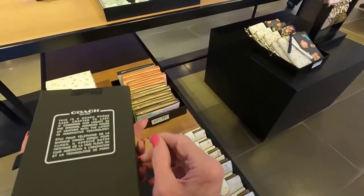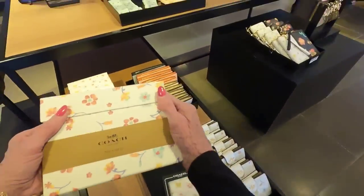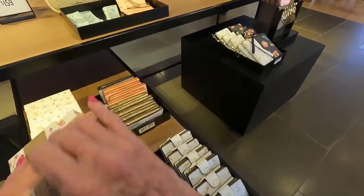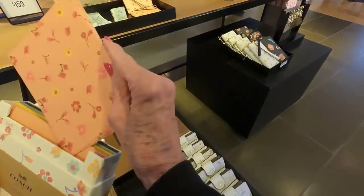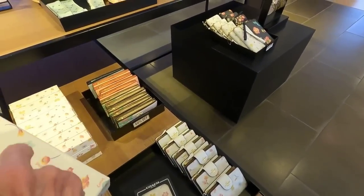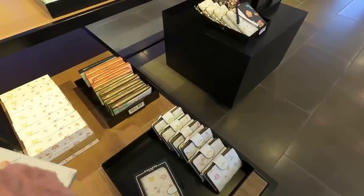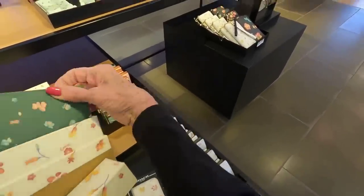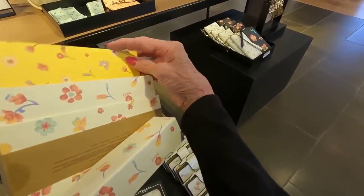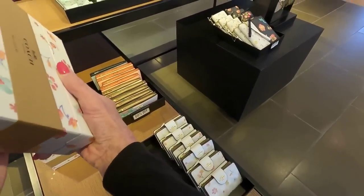There's a phone case listed at $95 for the discount, and a notecard set. It looks like these are in long — there's the blue, the green, and the yellow, and the notecard set is $78.